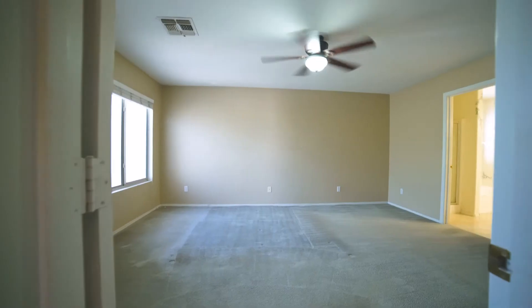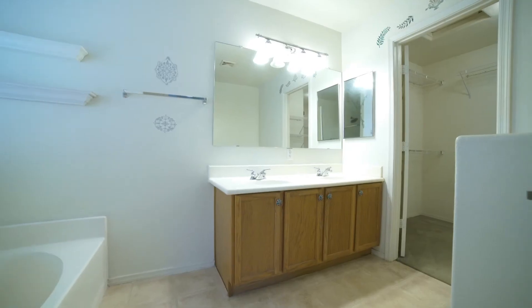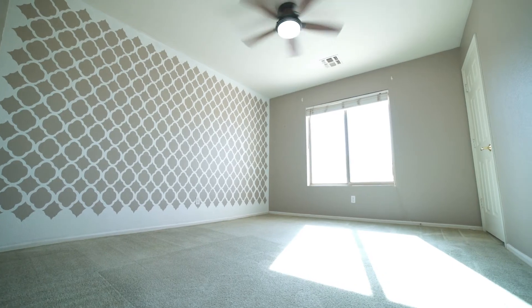Then you move upstairs and you have three bedrooms plus a loft and two baths. There is so much to love about not only this community but this amazing home — yes there is!